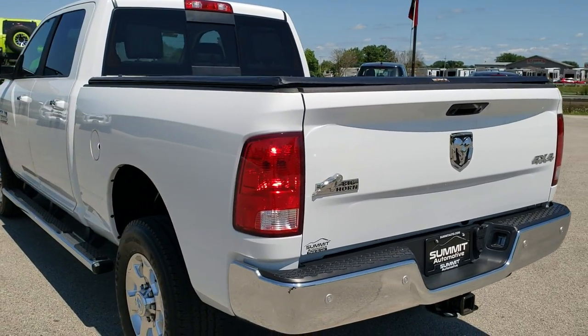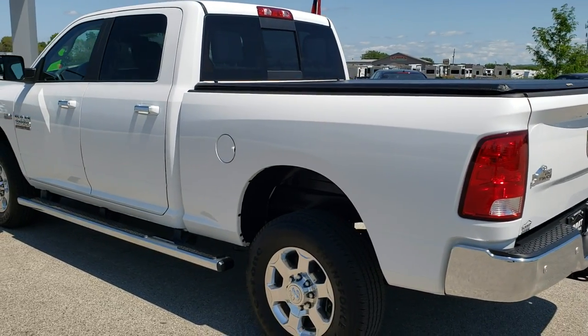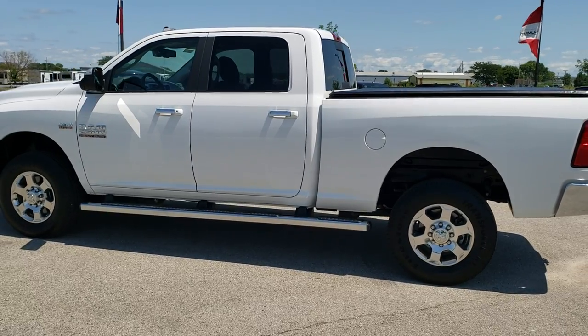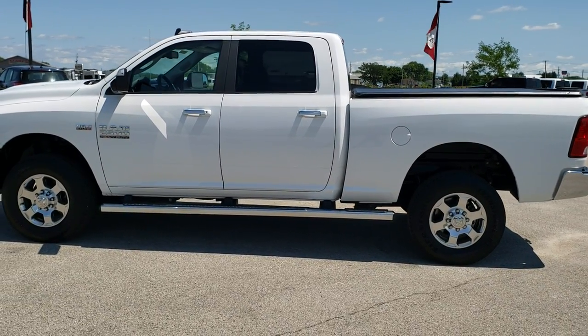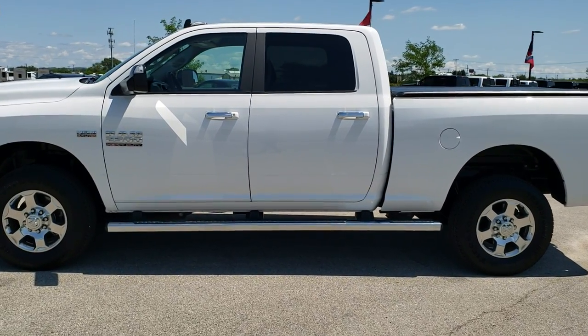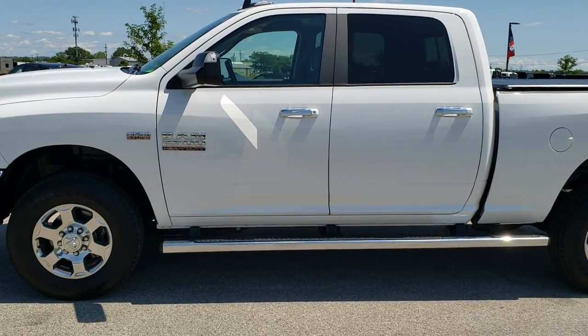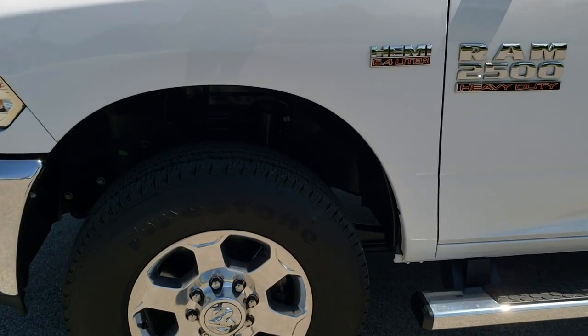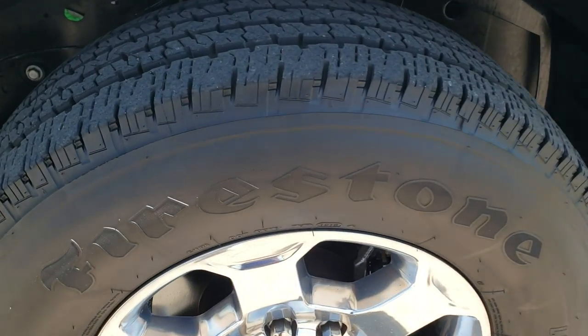Bright white is the color. We shoot all of our videos in 1080p, 60 frames per second, so if you have HD capabilities on your computer, tablet or smartphone device, turn them on right now because it is definitely your best way to check out the quality and condition of the vehicle before seeing it in person. If you want to check out all the photos on this truck, in the upper right hand part of your screen is a link right to our website — click that and check us out there.